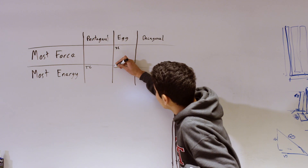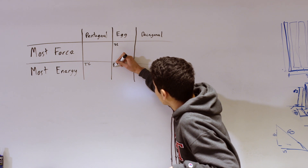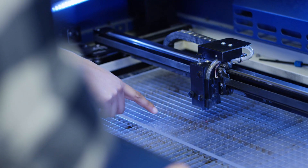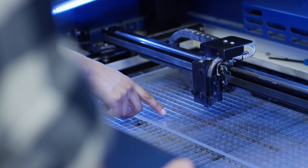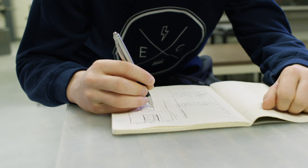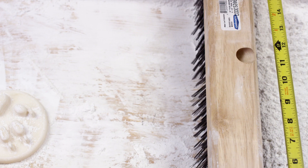They focus on something that they can actually build and present — something that is related to that bigger level problem that they defined. It's one thing to think of a problem, but thinking of solutions is the hard part. This class definitely provides the student with an experience that I think is very unique to the MIT environment altogether.